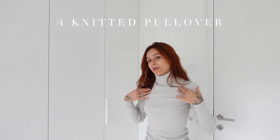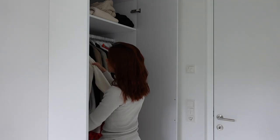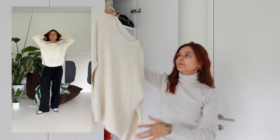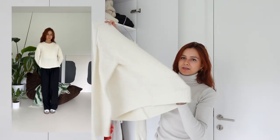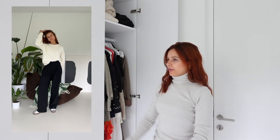I think every autumn wardrobe needs a turtleneck pullover and also another knitted pullover with a normal neckline. For that I have this one — it's a simple white pullover I bought from ASOS, I think three or four years ago. I love it. Of course I own more knitted pullovers but these are my must-haves for a wardrobe.